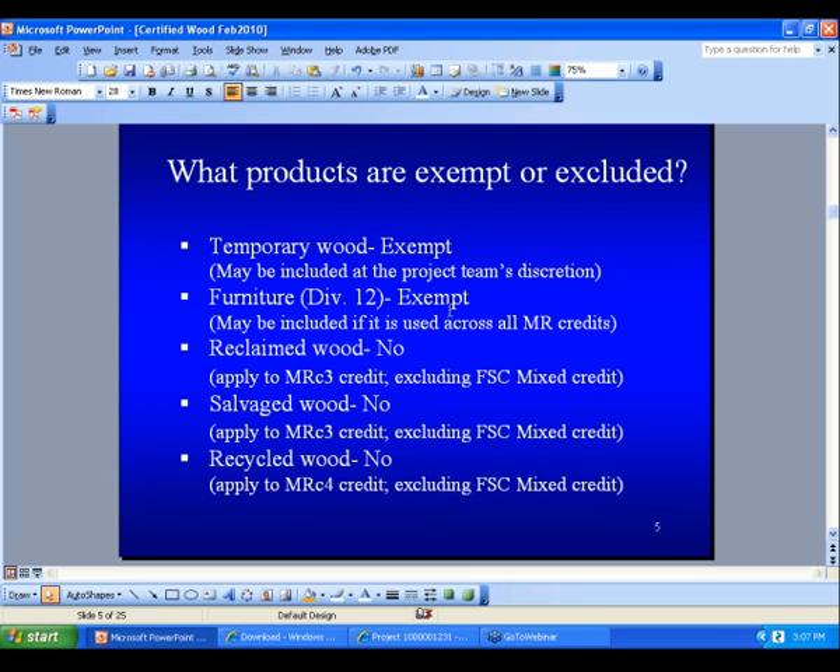It would not only apply to CI. I have done it often with new construction. Let's say you're going after the recycled credit or the local material credit and you don't quite meet it — by adding furniture, you can easily bump it up because the furniture budget can be in the millions of dollars to capture those credits. But LEED doesn't require you to include it. And recycled wood no longer applies to MRC 7; it does apply to MRC 4 credit.